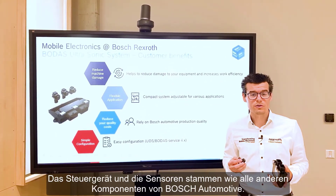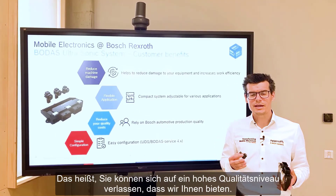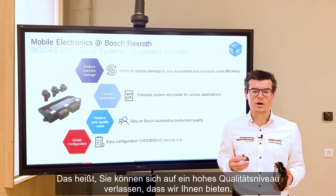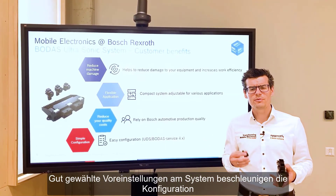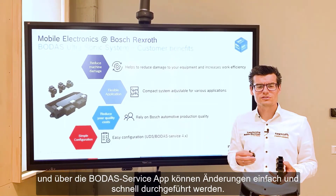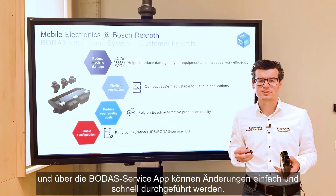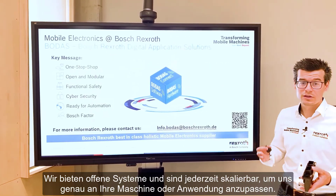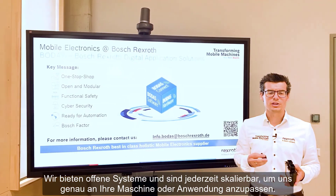Like all of our other components, the ECU and the sensors are made by Bosch Automotive, meaning you can rely on the high quality level we provide. Well-chosen default settings speed up the configuration, and via the BODAS service app, changes can be executed easily and quickly without any hassle. We offer open systems that are always scalable to adapt exactly to your machine or application.